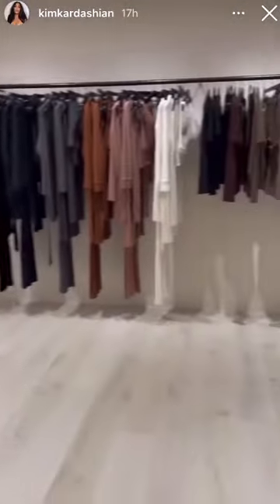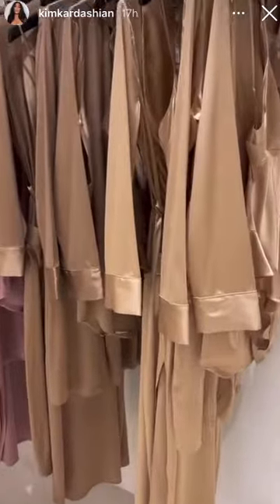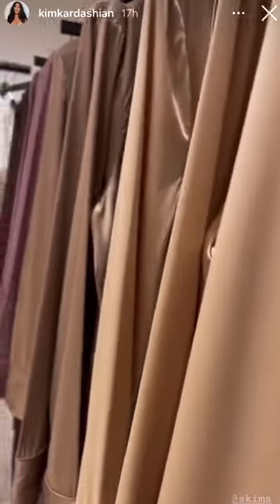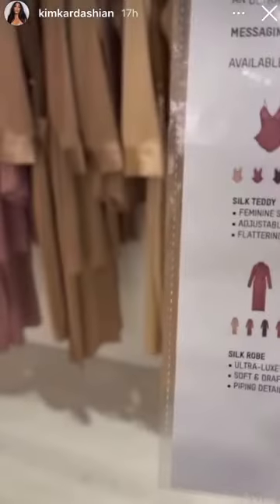Okay, first of all, I have a full Skims showroom in my house now. But what I really want to get into is our new silk collection. We've never done silk before, guys, and this is a stretchy silk that is so amazing.